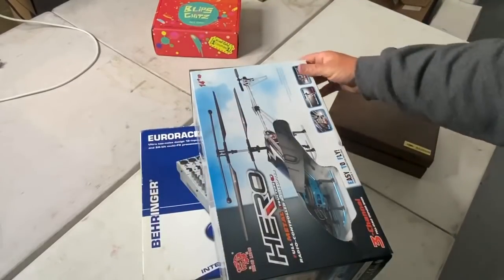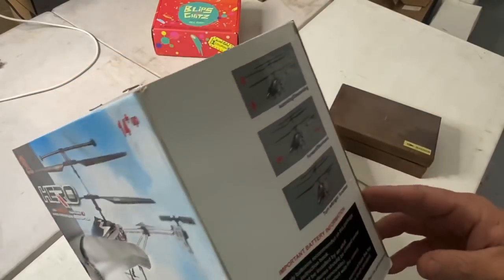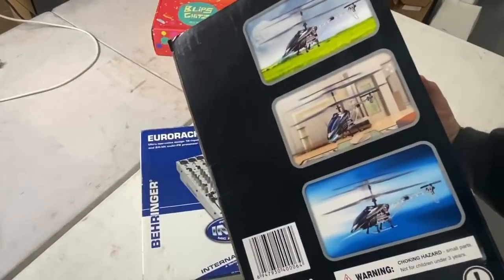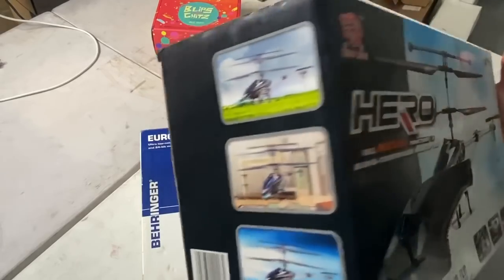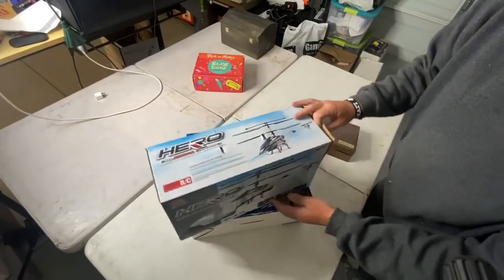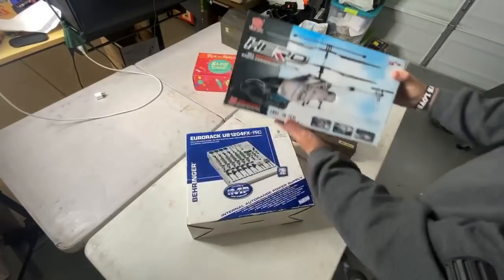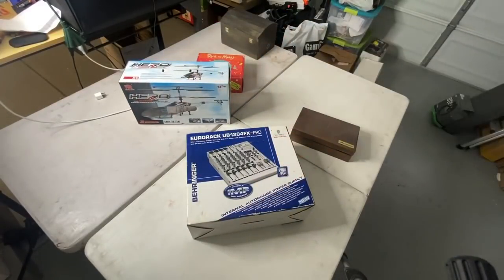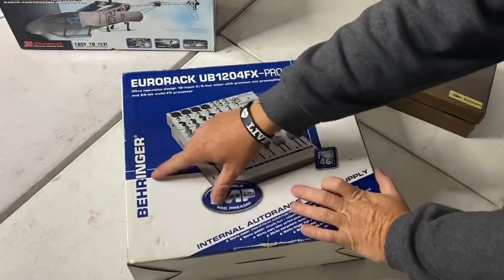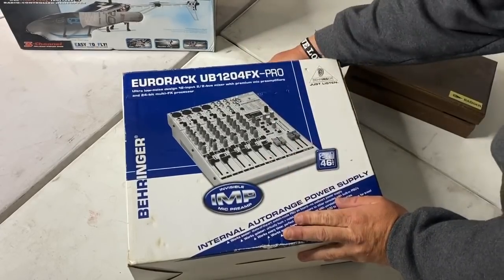We have a hero full metal remote control car — that's kind of cool. Also a remote control helicopter. And we have this right here — this is a Behringer Eurorack UB1204X Pro. I know I'm saying it right because that's what it says. I don't know exactly what it is — a preamp mixer.